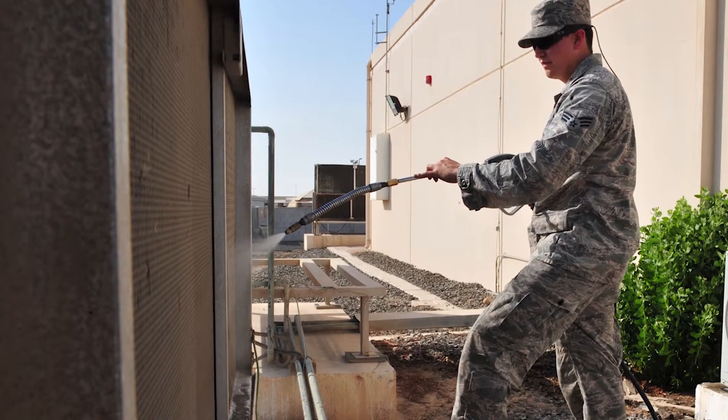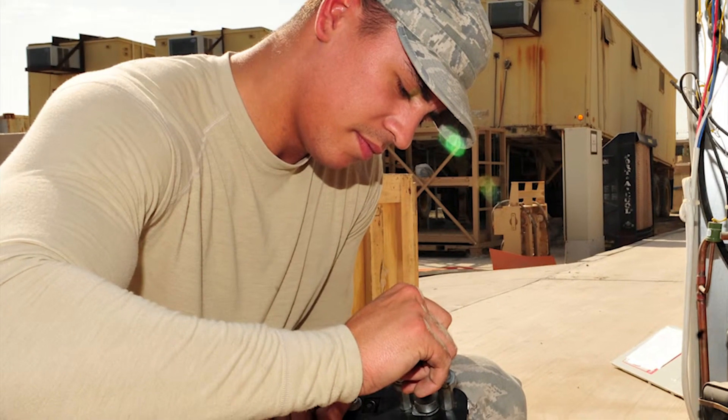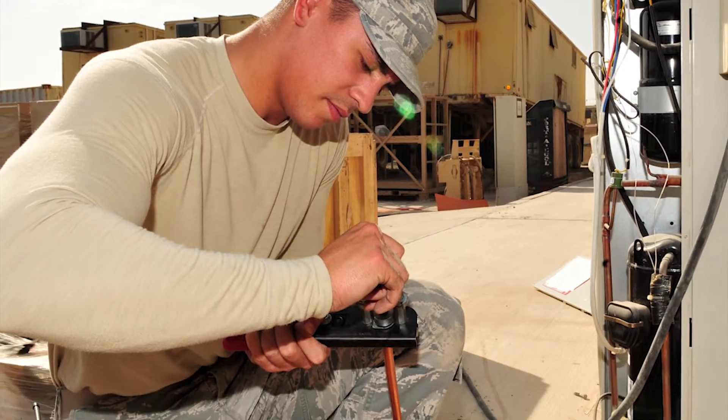Senior Airman Omar Torres sprays down an HVAC unit to keep it clean. Airman First Class Dakota Isom replaces the refrigerant line system on an HVAC unit.